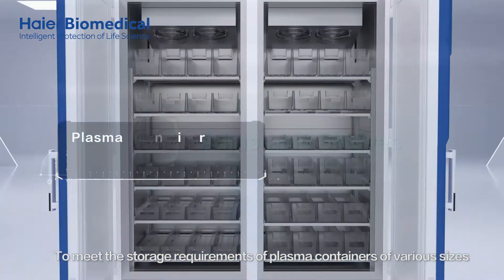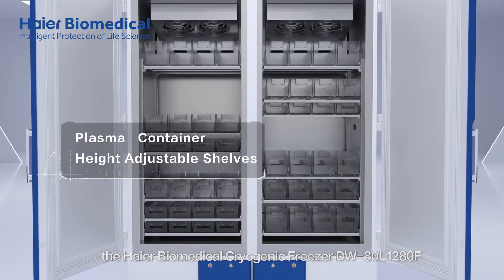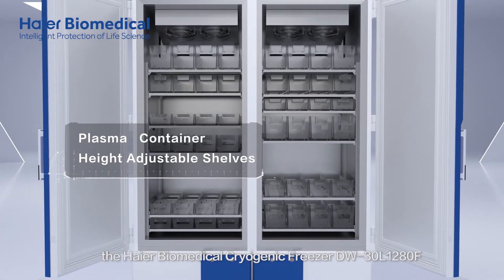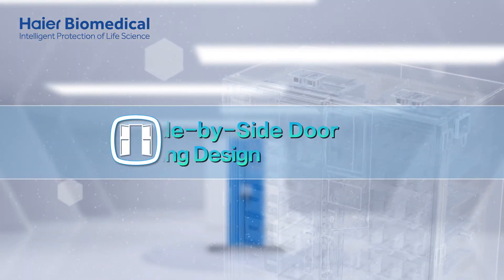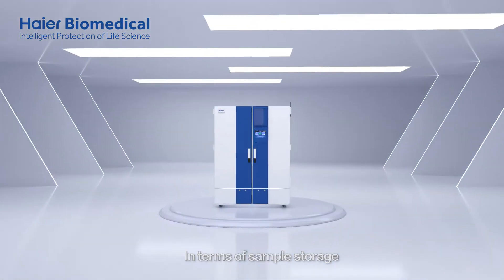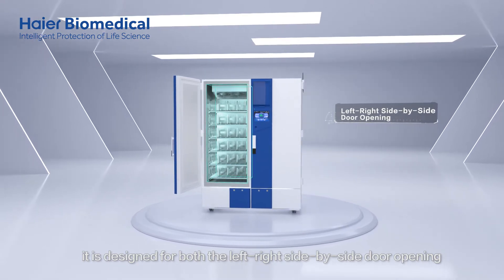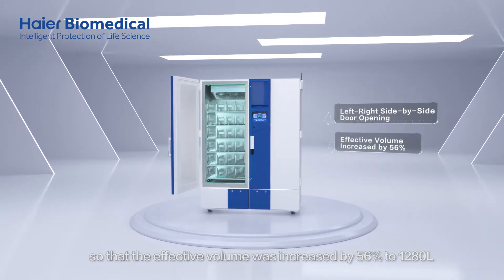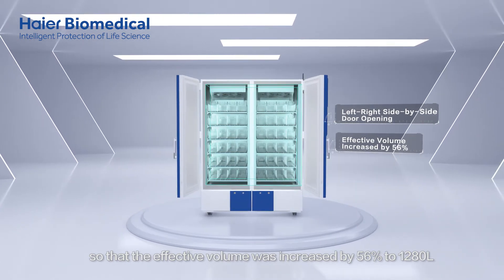To meet the storage requirements of plasma containers of various sizes, the HI-R Biomedical Cryogenic Freezer has innovative height-adjustable shelves. In terms of sample storage, it is designed for both the left-right, side-by-side door opening, so that the effective volume was increased by 56% to 1,280 litres.